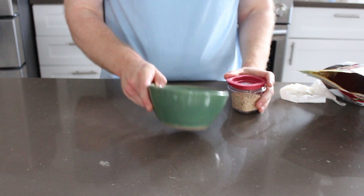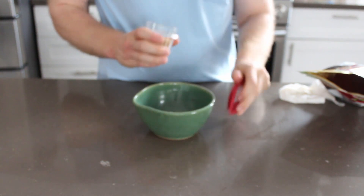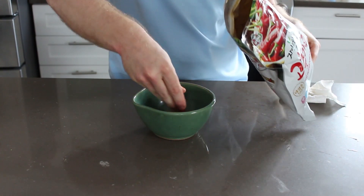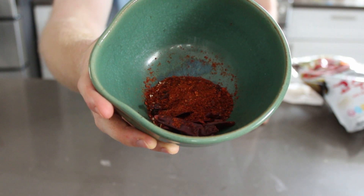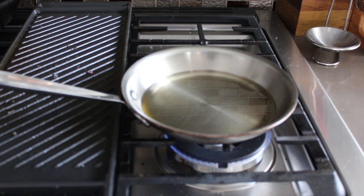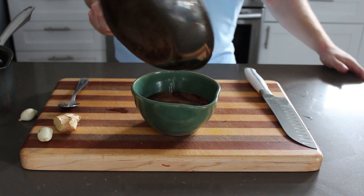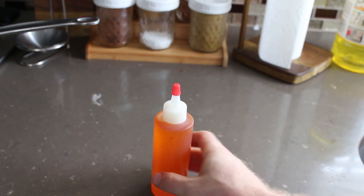Now we're on to chili oil — a great little treat for Asian dishes. I'm throwing in some spices: star anise, arbol chilies, sesame seeds, and Korean pepper powder. Then you mix this with some vegetable oil over medium heat, and this is going to give you an insane colored oil with a nice subtle chili flavor. I love keeping this on hand — you make a bunch and save it for whenever you need it. Strain it off and look at that color.